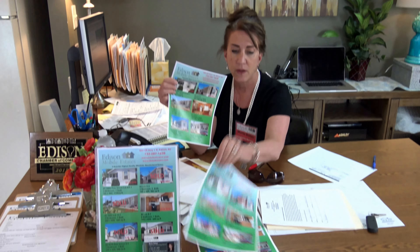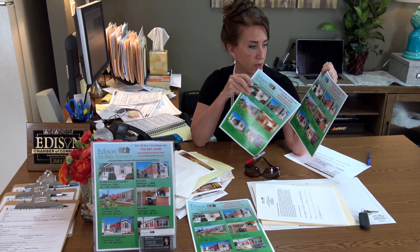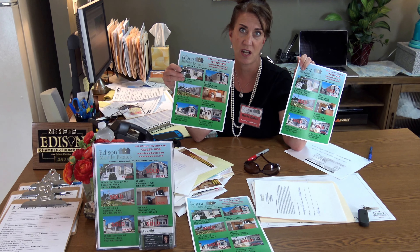I call them back or email them back depending on what happened or what they said. And then based on what's going on for the day, I redo the sheets. I had to redo this and include the four houses that just got sold.